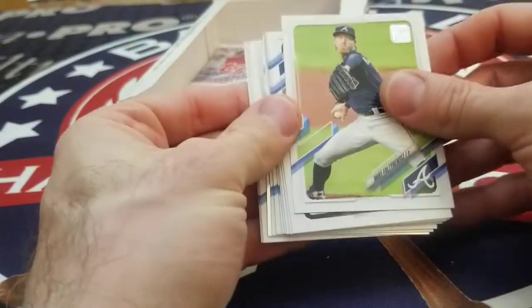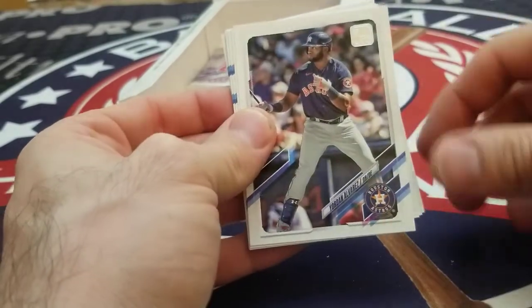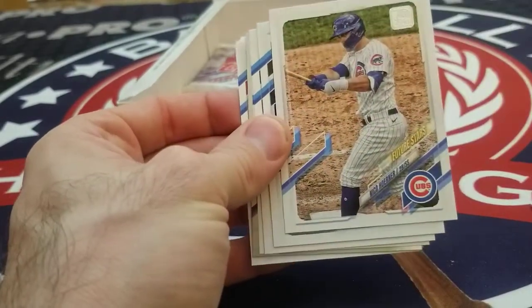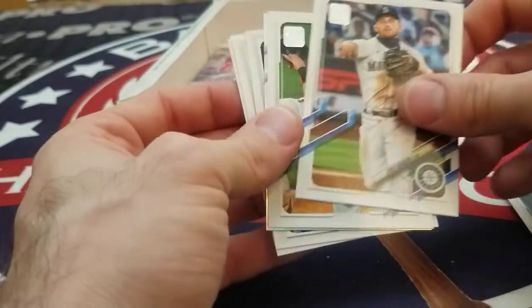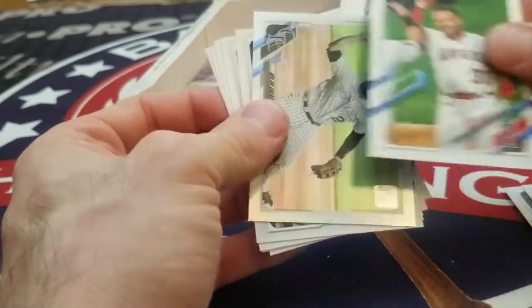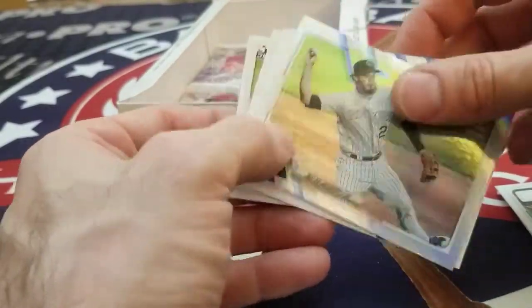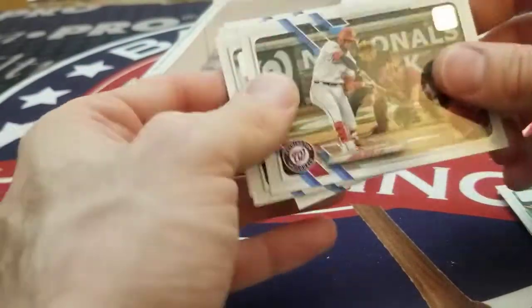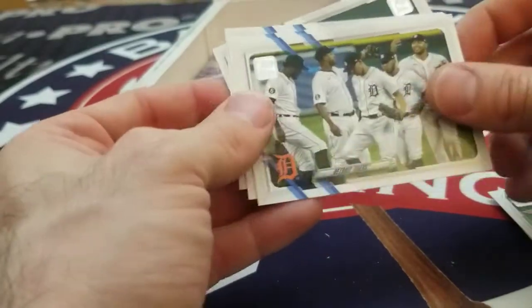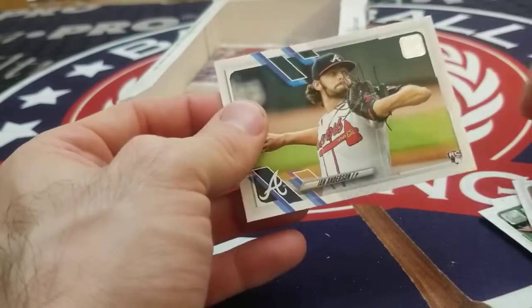Mike Fultonwitz, Ian Happ, Joey Votto, Jordan Alvarez, Nico Horner, Francisco Mejia, Kyle Seager, Max Stassi. Another rainbow foil — Nolan Arenado. Juan Soto, Tigers, Josh Harrison, Jose Reina, and Ian Anderson.